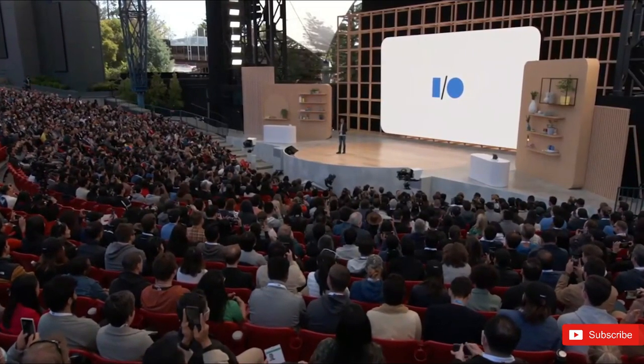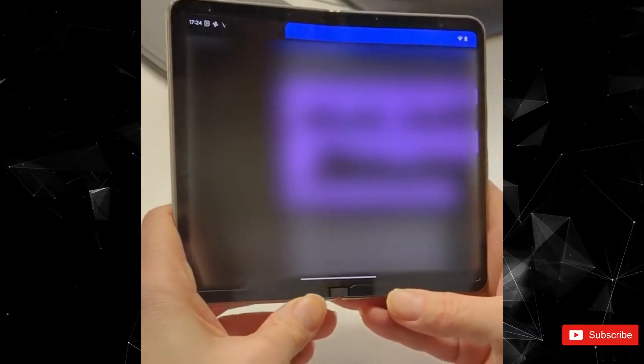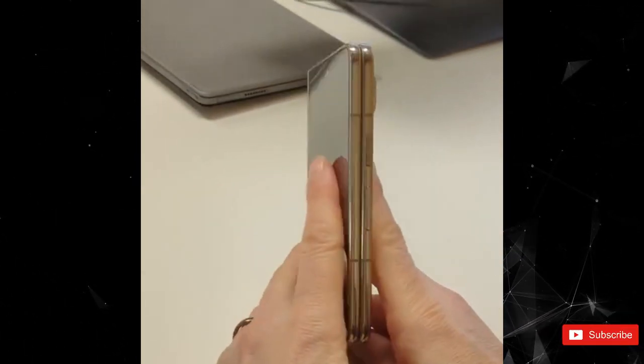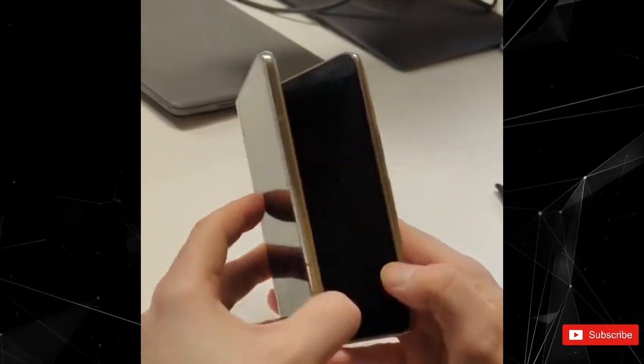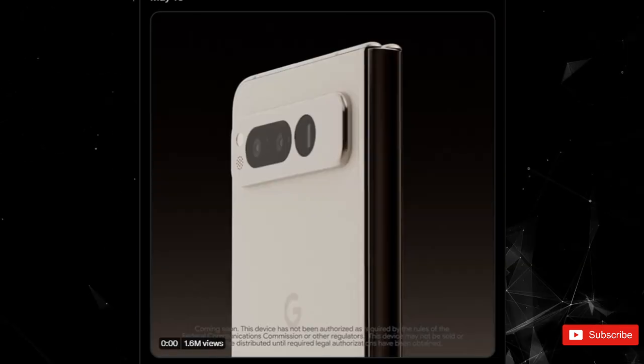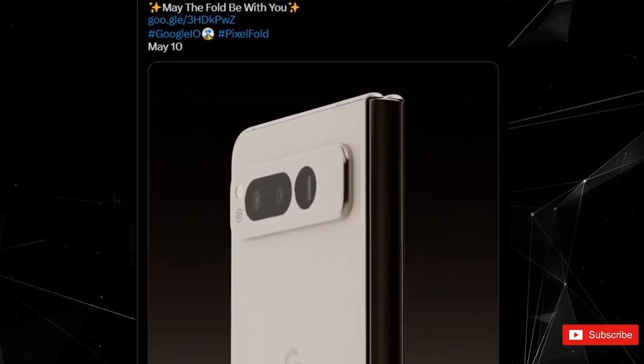We've already seen a number of leaks around Google's first foldable phone hinting at its arrival at this year's I.O. event. Google decided to put all of these to rest, and a few days ahead of the event has now showcased the Pixel Fold in its full glory, also confirming the phone's name for the very first time. Google took to Twitter and posted a short teaser video of the Pixel Fold with a May 4 Star Wars reference.